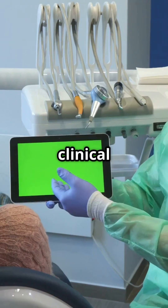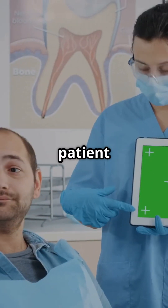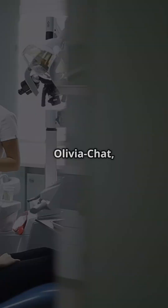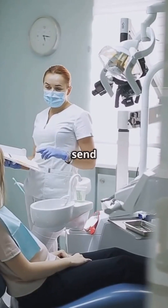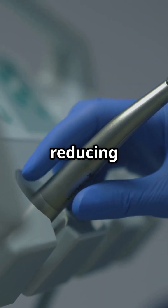It's not just clinical work where AI is making an impact — AI is also improving patient communication. Chatbots and virtual assistants, like Olivia Chat, can answer patient questions, schedule appointments, and send reminders 24/7, improving patient engagement and reducing no-shows.